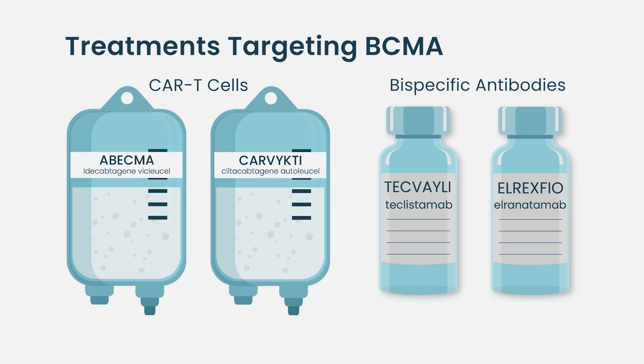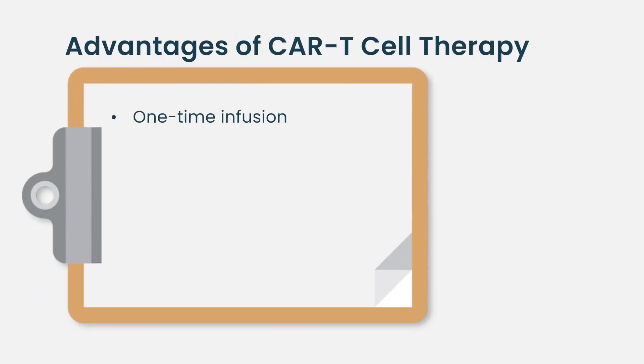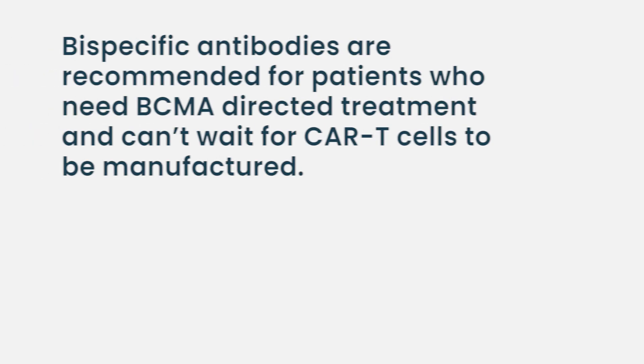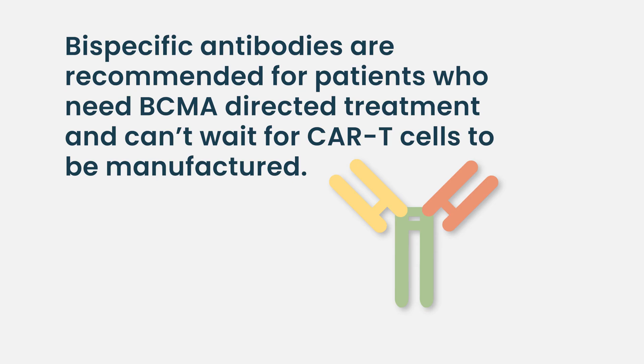The real question is which patients are eligible for CAR T cell therapy based on their performance status. If it were up to us, all our patients would get CAR T cell therapy because of the advantage that you can give CARs and then patients are not on any maintenance treatment — they recover quickly and have a good quality of life. However, in reality, we can only give CAR T's to a small number of patients. This is where bispecifics have been very helpful in getting BCMA-directed treatment to patients who need it most.